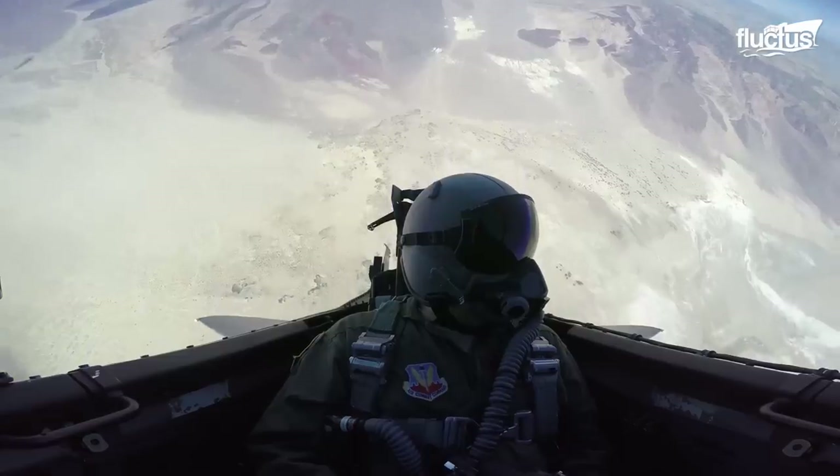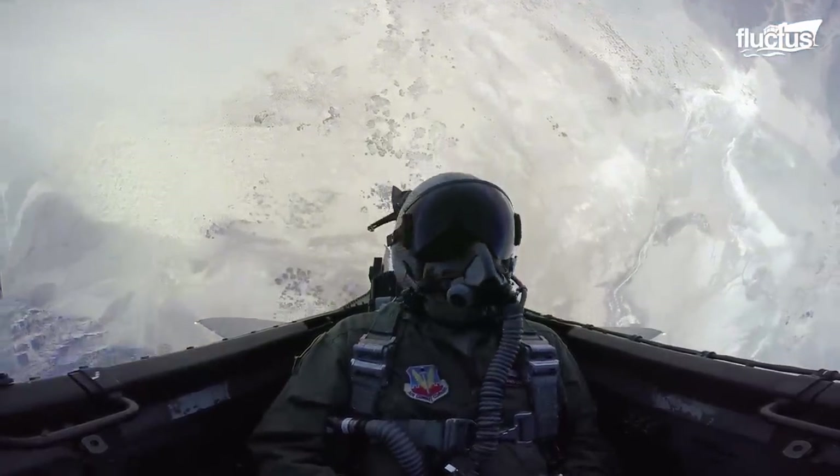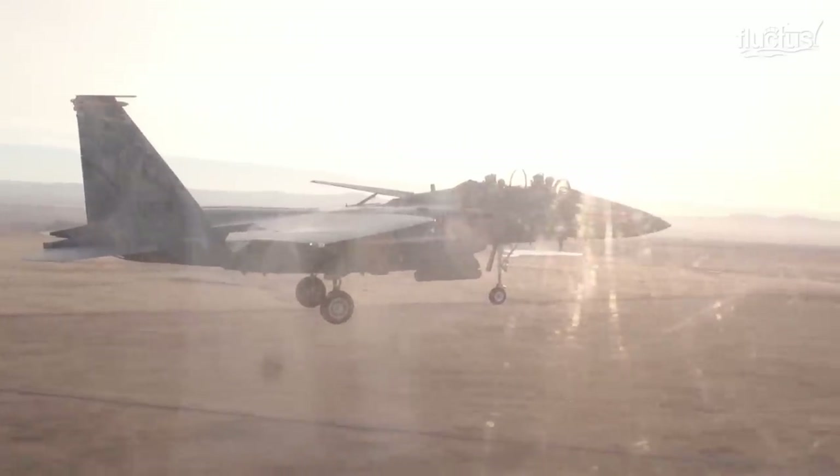It can also decelerate on a dime. Here you will see how an F-15 pilot uses air brakes for unreal maneuverability in the sky.